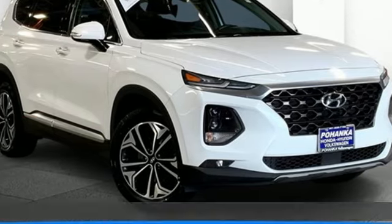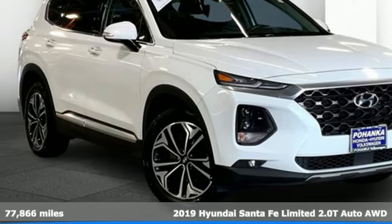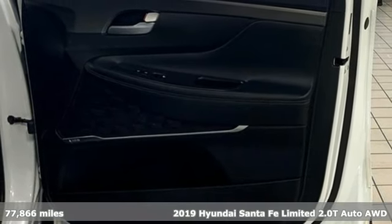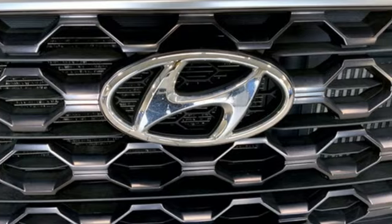It's a 2019 Hyundai Santa Fe. It offers plenty of sport to go with its utility to make it one exceptional vehicle. Plus, it offers an exciting list of features.